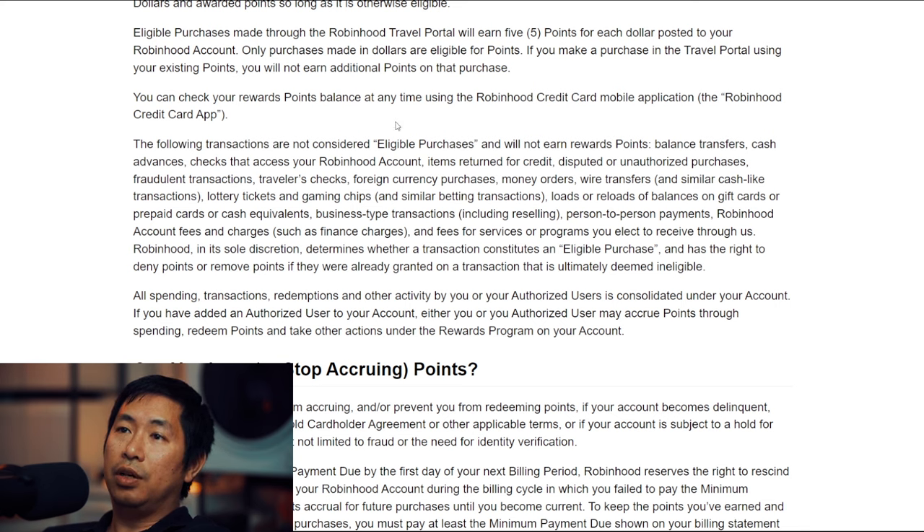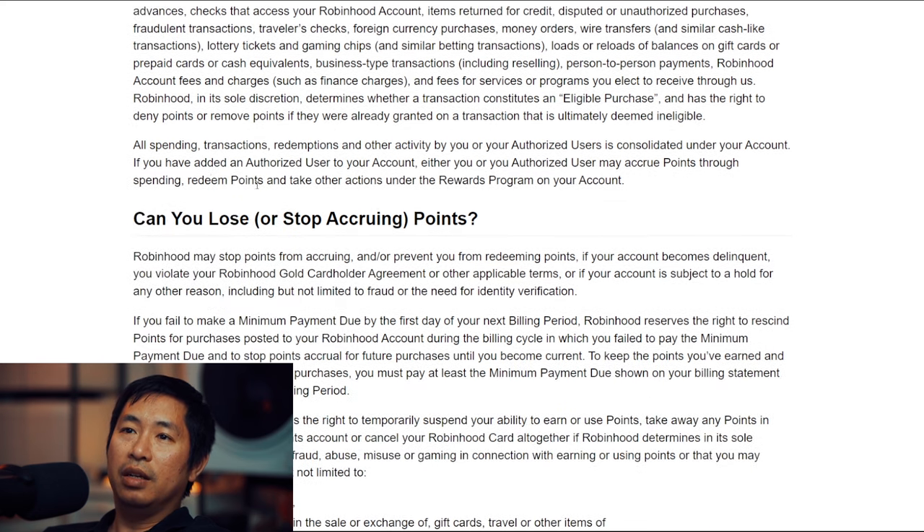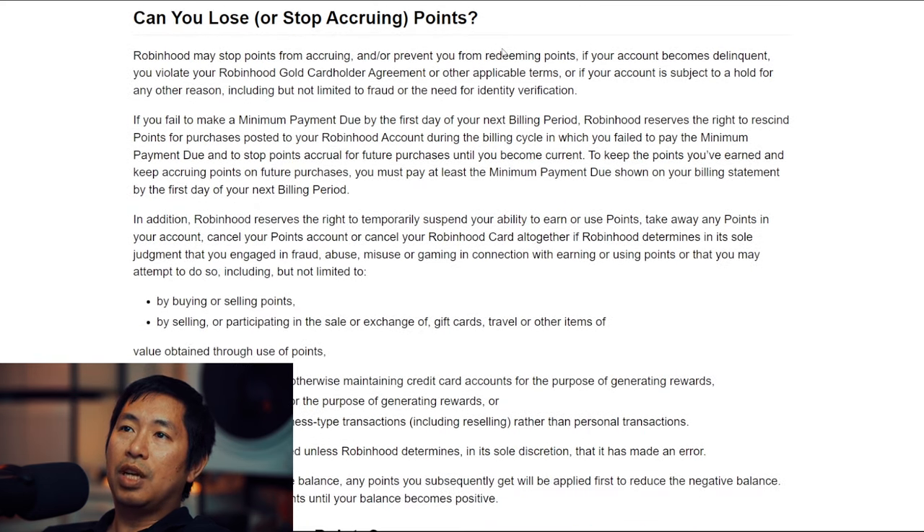The following transactions are not considered eligible purchases and will not earn rewards points: balance transfers, cash advances, checks that access your Robinhood account, items returned for credit, disputed or unauthorized purchases, and fraudulent transactions. Also, Robinhood may stop points from accruing and/or prevent you from redeeming points if your account becomes delinquent, if you violate your cardholder agreement, or if your account is subject to a hold for fraud or identity verification. So as long as you're not doing anything weird like fraud, you should be okay.